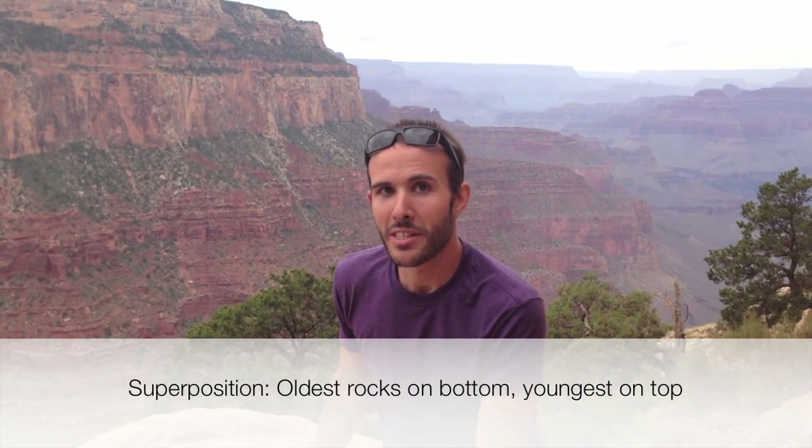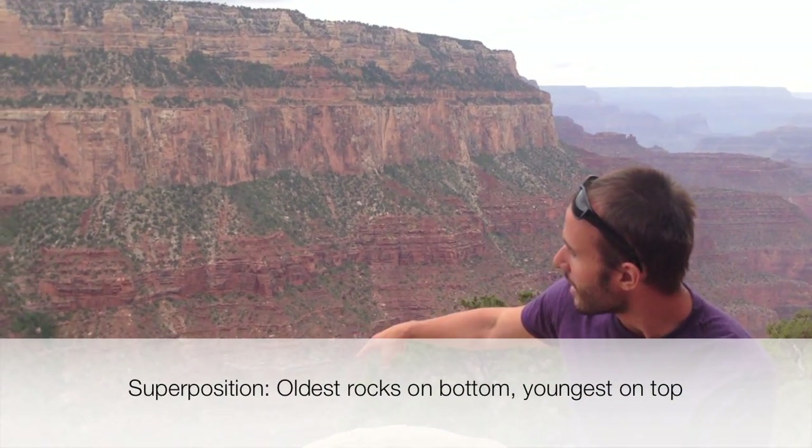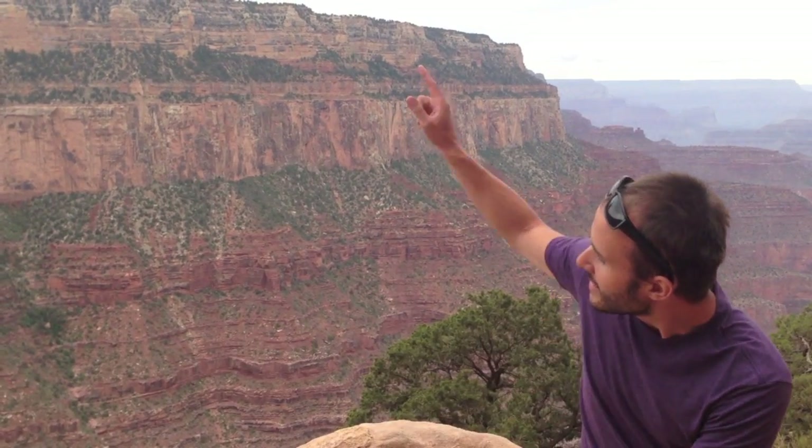Those layers are representing hundreds of millions of years of Earth's history. The top of that wall right there — those are actually some of the youngest rocks, and as we look down into the wall we can see older rocks below them, because in geology we have the principle of superposition. The youngest is always on top and the oldest is at the bottom, so we can literally see millions of years of history just by looking at this canyon wall.